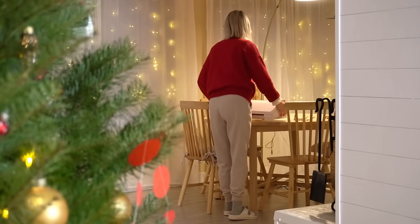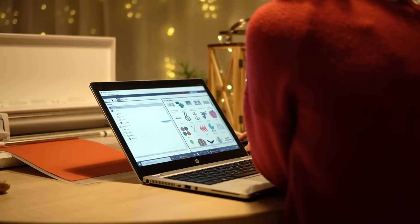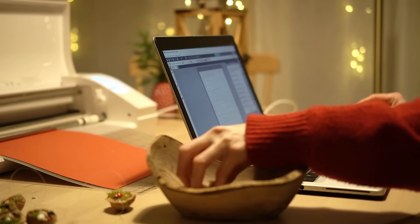To wrap these itty bitty things, I'm going to create some boxes. I'm going to just adjust the size, fold them, and it will have a perfect size and a very cute look.